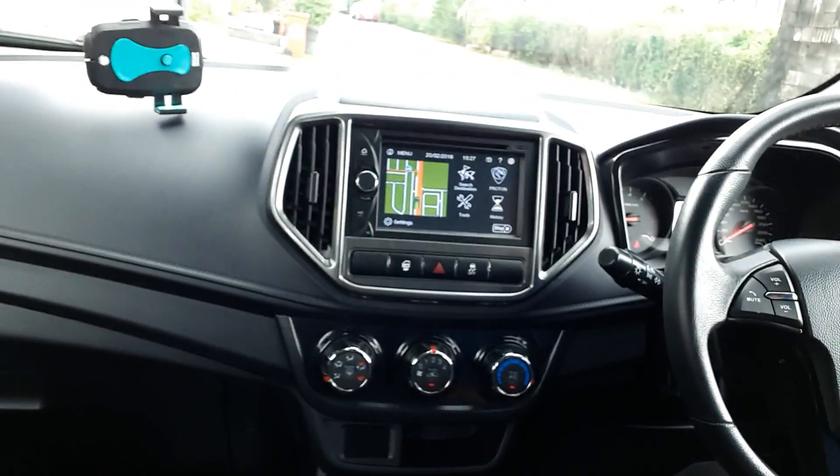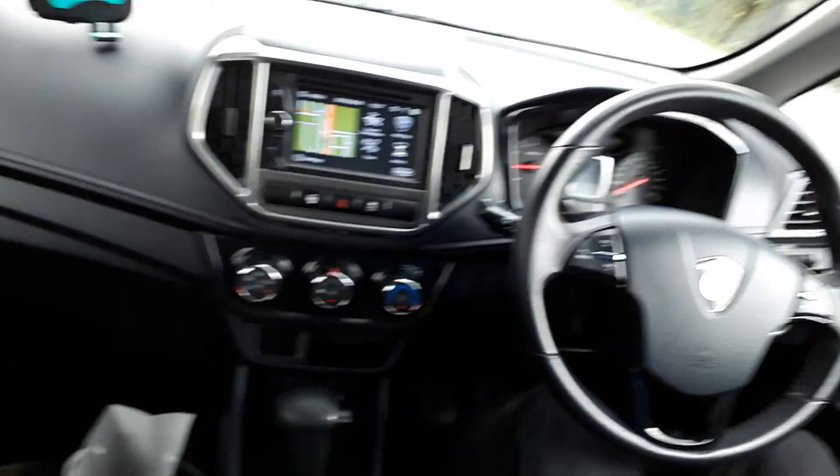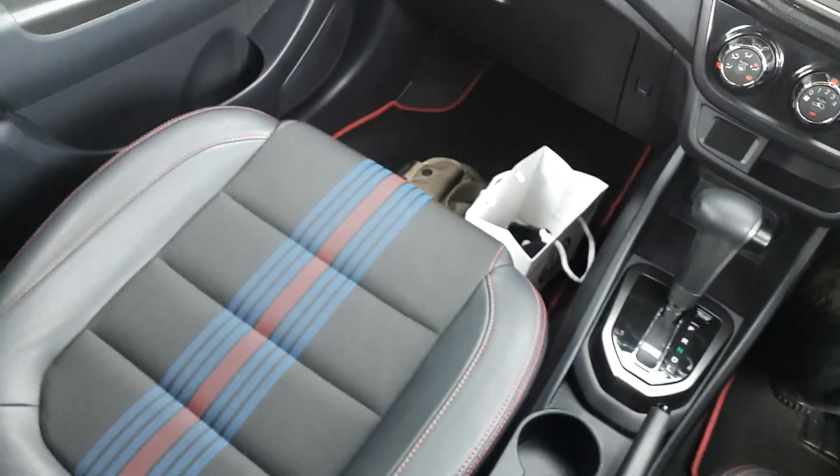It's been quite impressive so far. I'm going to drive it a little bit more and I'll get back to you soon.